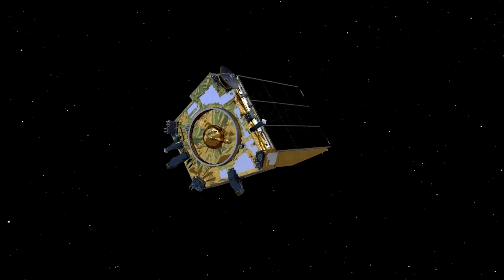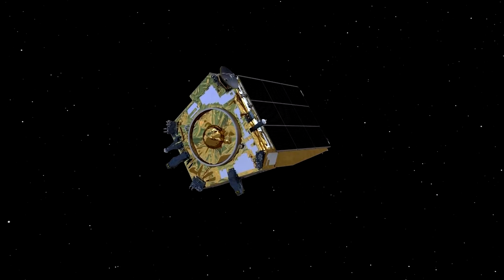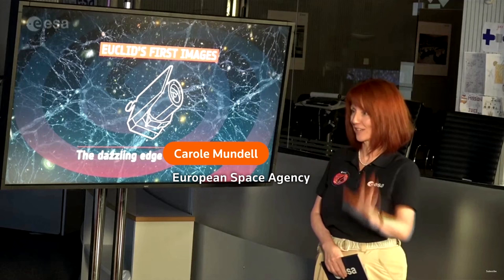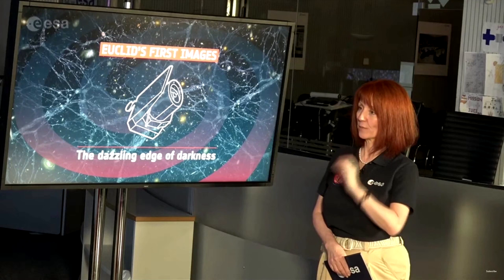The ESA is leading Euclid's six-year mission with partner NASA. Here's their director of science, Carol Mundell: "It's going to survey 36% of the sky, which is the entire extragalactic sky, back to 10 billion years of cosmic history. It's got incredible precision for measuring the shapes of galaxies, so we understand the optics very well."